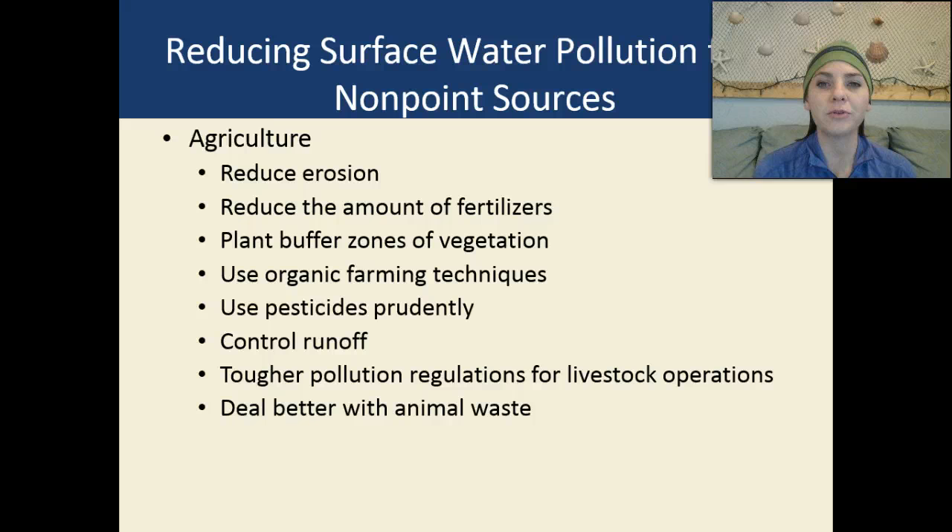Reducing surface water pollution from non-point sources: one of the largest non-point sources we have is agriculture. We need to reduce the erosion caused by agriculture, reduce the amount of fertilizers we use, plant buffer zones of vegetation to prevent runoff, use more organic farming techniques, use pesticides prudently or not at all, control the runoff, and have tougher pollution regulations for livestock operations. We also need to deal better with animal waste.